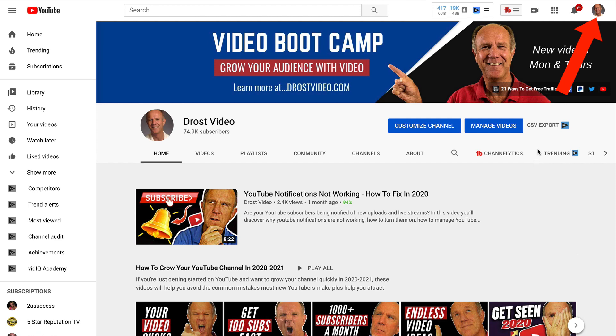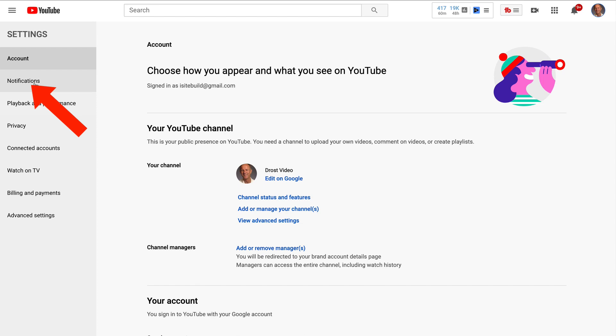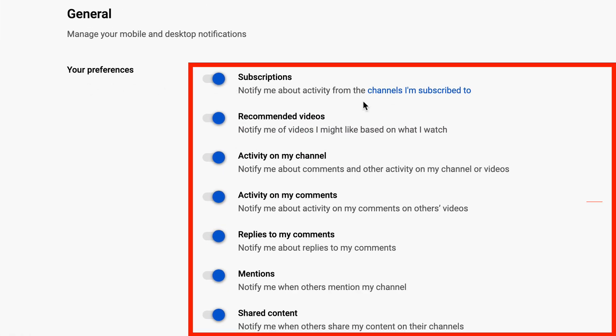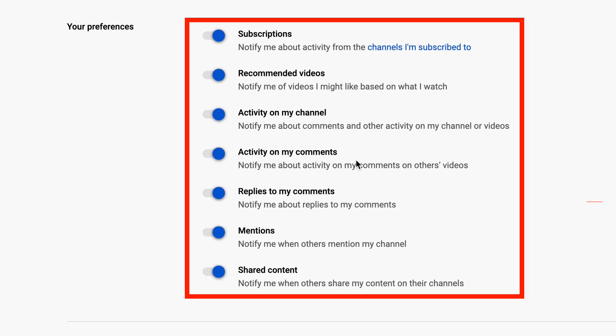Log into YouTube, click on your profile icon, click Settings, then click Notifications. Under your preferences, make sure that subscriptions, recommended videos, activity on my channel, activity on my comments, replies to my comments, and mentions are all turned on.